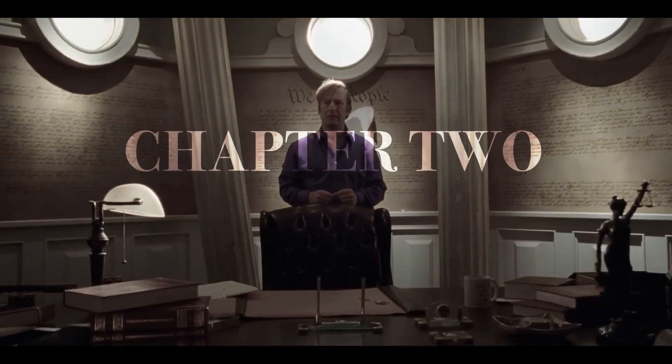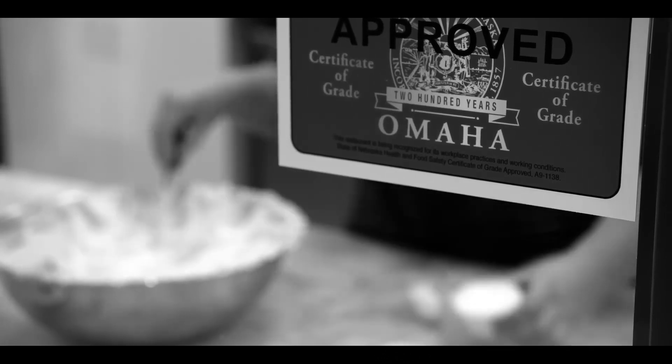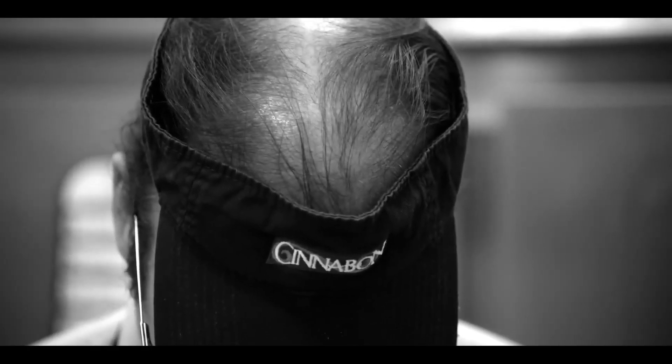Colors are a big part of Better Call Saul — or should I say, no colors? Better Call Saul uses black and white color grading to tell the audience that we are now watching Saul's story in the present time. Normally, colors are used to set a mood, but not in Saul. Saul is not only using it to set a mood — it's using it to tell a story.